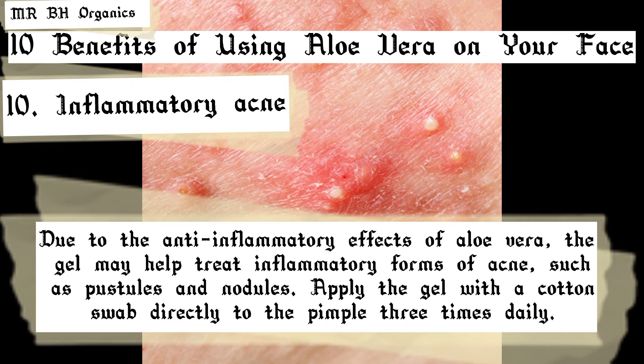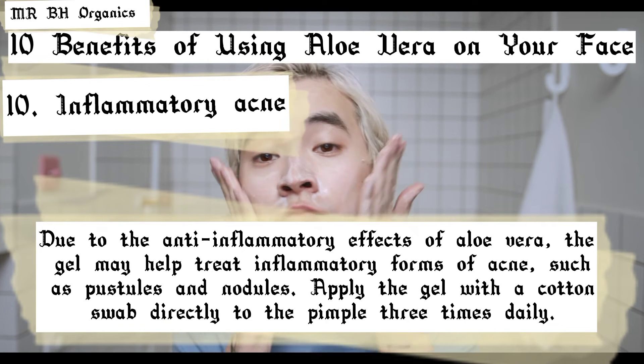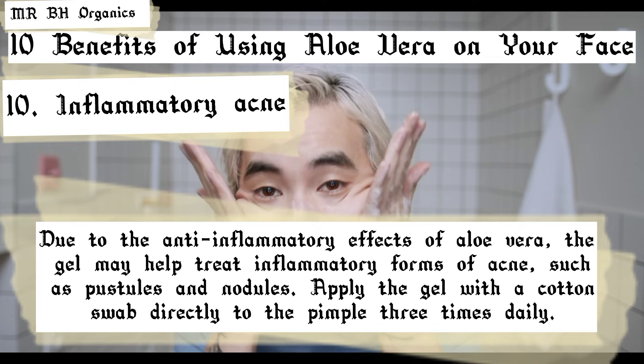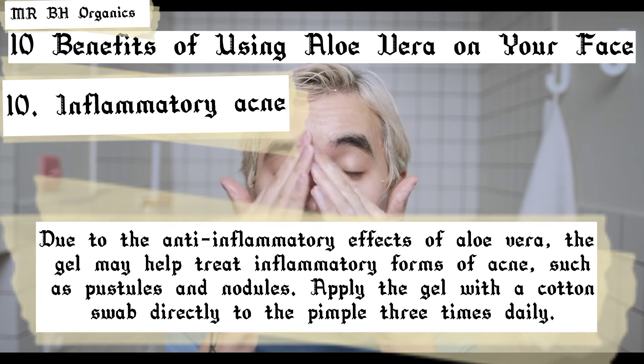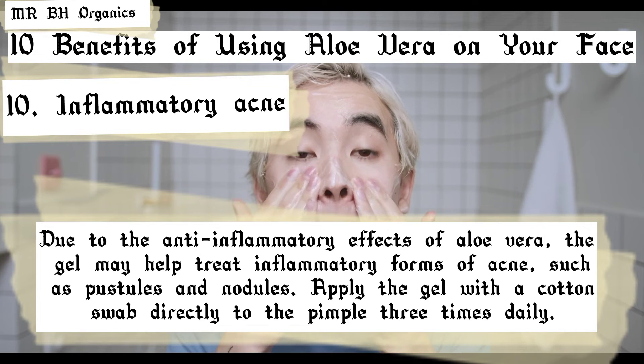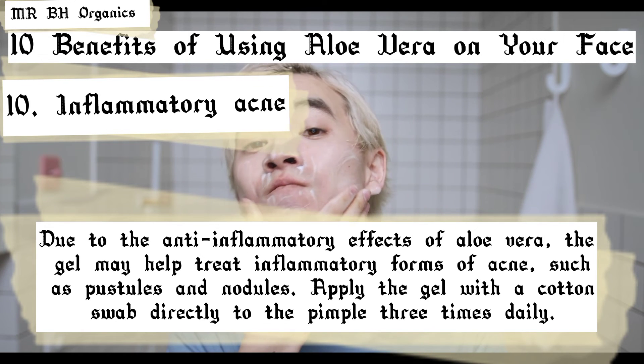10. Inflammatory acne. Due to the anti-inflammatory effects of aloe vera, the gel may help treat inflammatory forms of acne, such as pustules and nodules. Apply the gel with a cotton swab directly to the pimple three times daily.